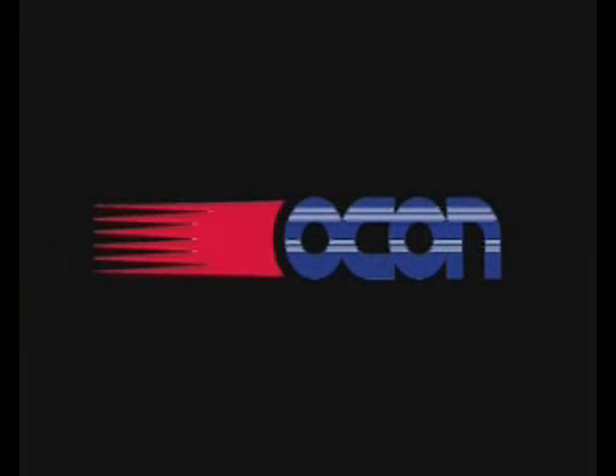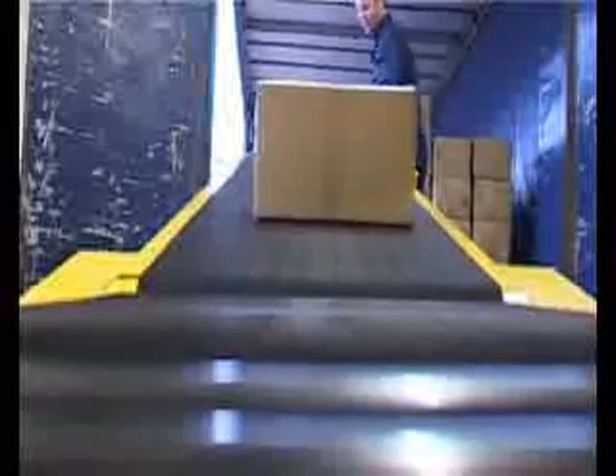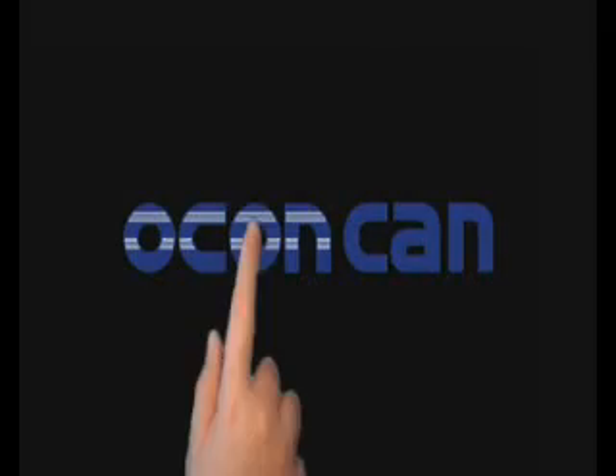Welcome to Ocon. Whatever you want to convey, all you need to know is that Ocon can. From our immense range, through design and manufacture, Ocon can provide a total solution to your needs. Want a company that offers consistent quality throughout the range? Ocon can.